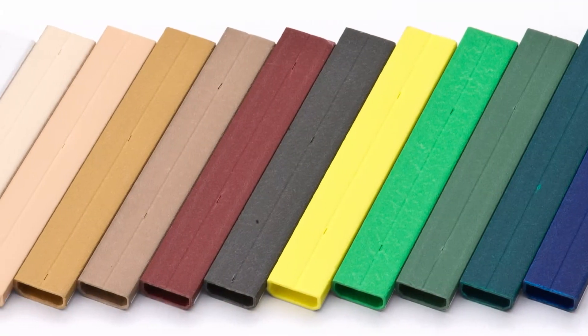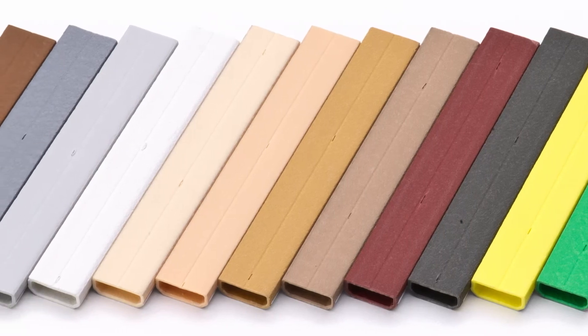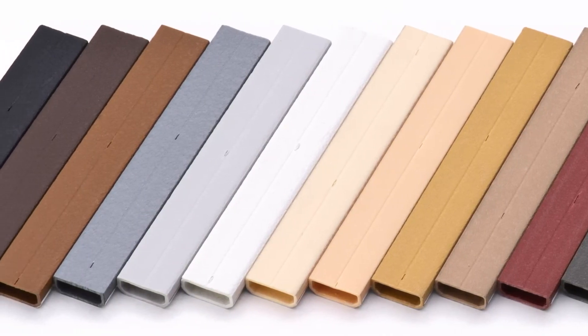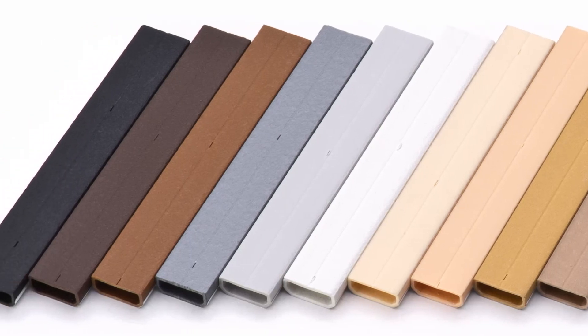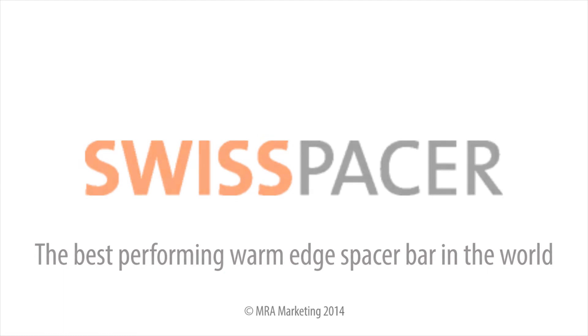Swiss Spacer's wide colour range helps to offer customers more choice, and as we're a business that's very focused on aesthetics and giving the consumer choice, having a colour option for your spacer bar definitely complements our approach to sales. We are happy with Swiss Spacer and indeed from a U-value perspective can get down to 0.8 to achieve passive house, so it's a product that fits very well into our portfolio.